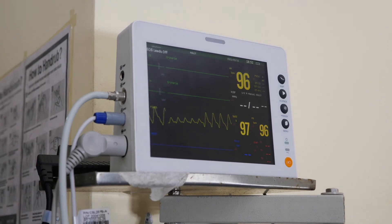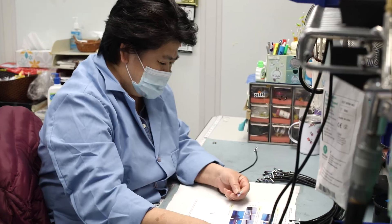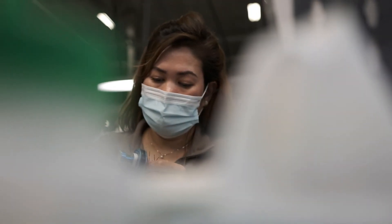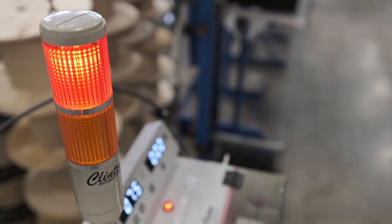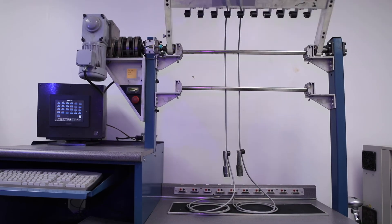Our customers require sophisticated wire connections that must perform under intense and high-risk circumstances. We leave no condition untested to deliver the highest quality wire and connection possible. We prove and perfect our designs during development.